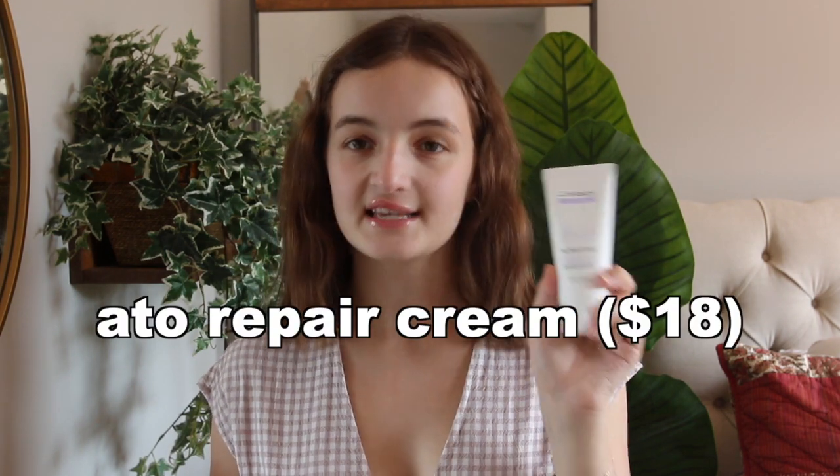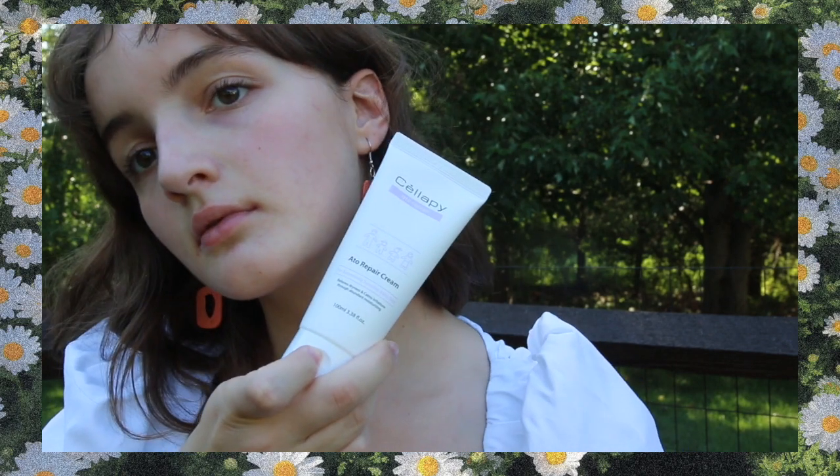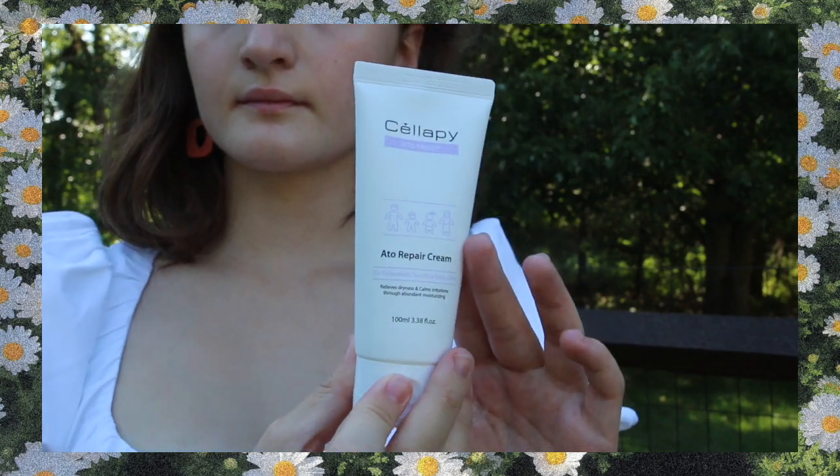All of the product links will be down below for purchase if you're interested. The first product I have here is the Celepi Ato Repair Cream for excessively sensitive baby skin — it's not for babies per se, but for those of you who have very sensitive skin. This formulation is fragrance-free if that's a concern.